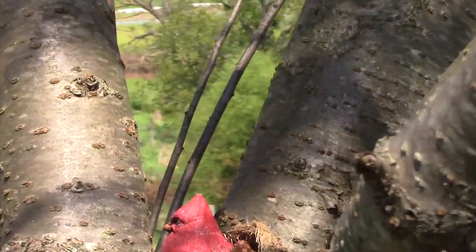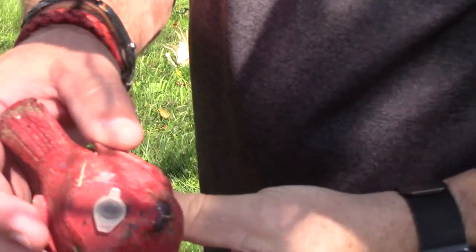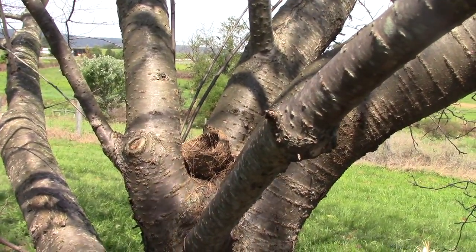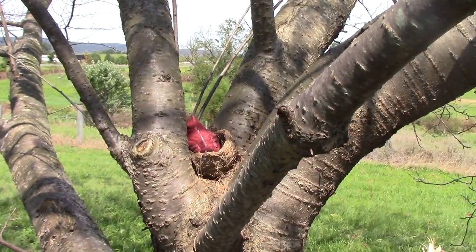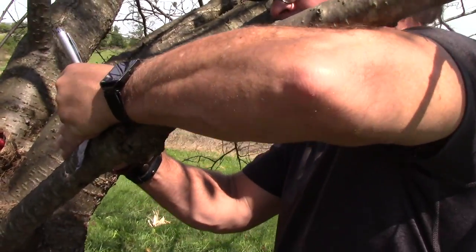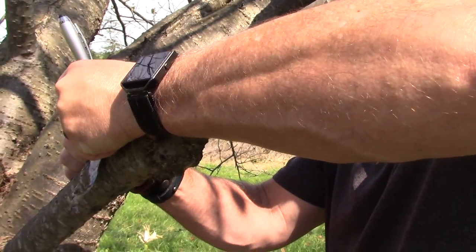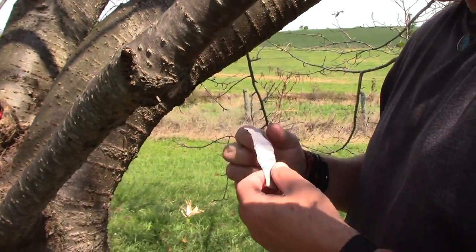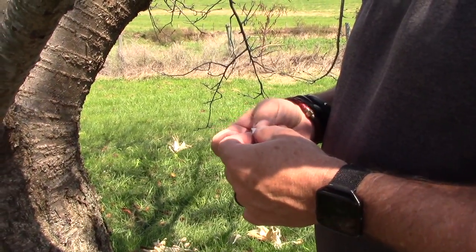If that's what I think it is — it is a cache! Very neat, it's in a little bird's nest, and the cache is called 'Birds Nest' — very appropriate. Tim's trying to sign the log. The log was wet but still signable. It's soaking wet, but it took his ink.